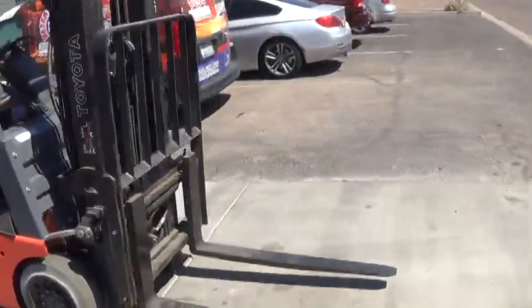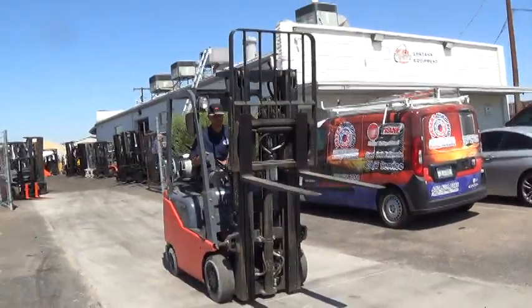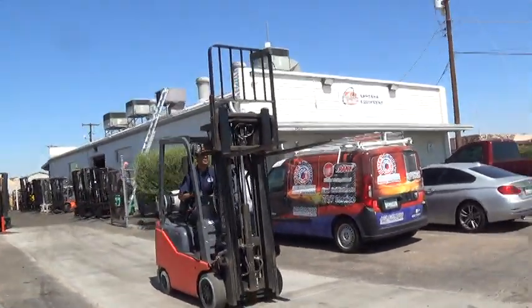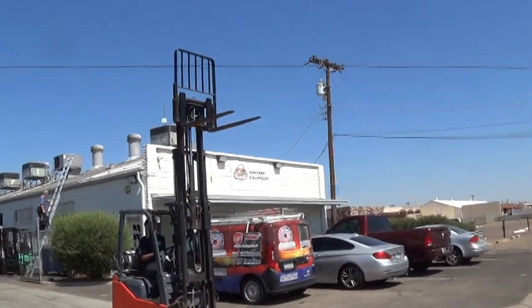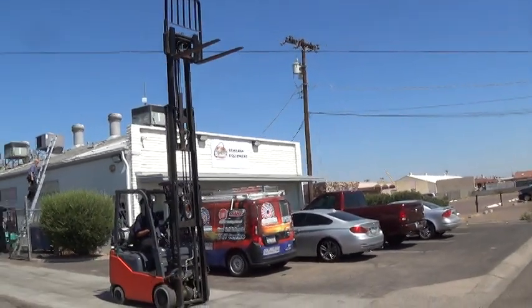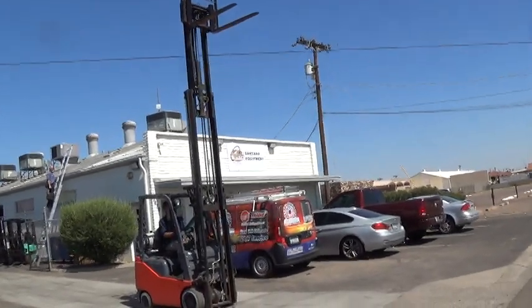It has a three-stage mast. The mast is 83 inches when lowered, that's 6.9 feet. The forks will lift to a maximum height of 188 inches, that's about 15 and a half feet, good for high lifting applications.